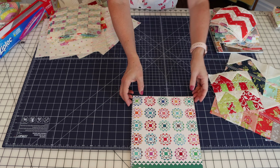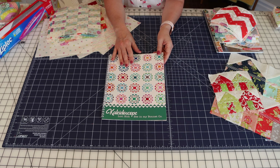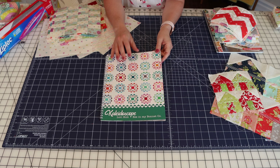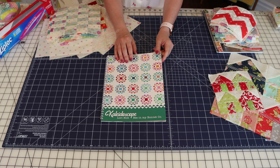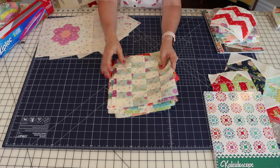The Kaleidoscope quilt along is in full force this month. I am using Seashore Drive fabrics and I'm actually going to be working on my blocks this week. It's such a quick little quilt along with Fat Quarter Shop that I'll probably have my project completed when I film my September projects video.